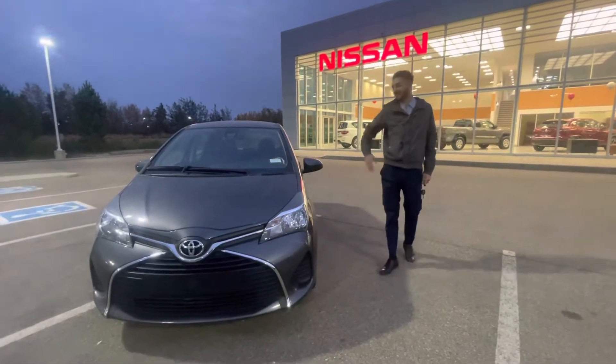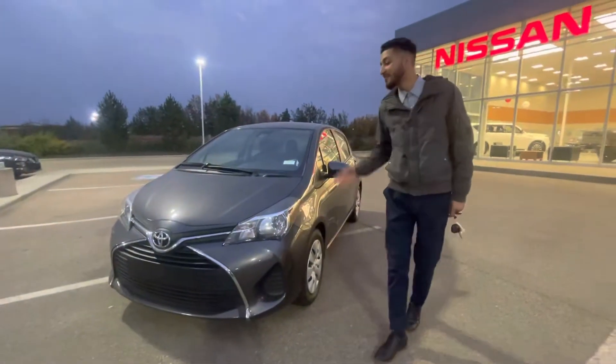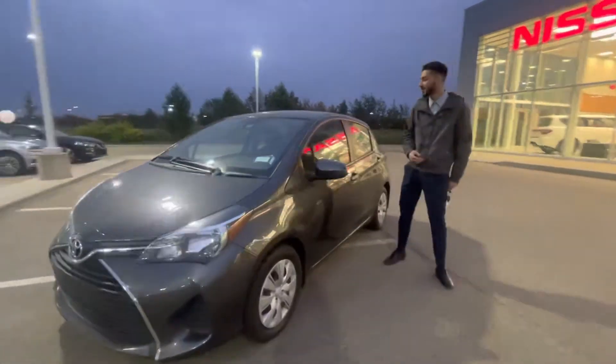Hey guys, Manir from LA Nissan here showing you this beautiful 2017 Yaris. This car is amazing because it's so nimble and small, amazing, cost-effective, and great on fuel. Come with me and I'll show you.